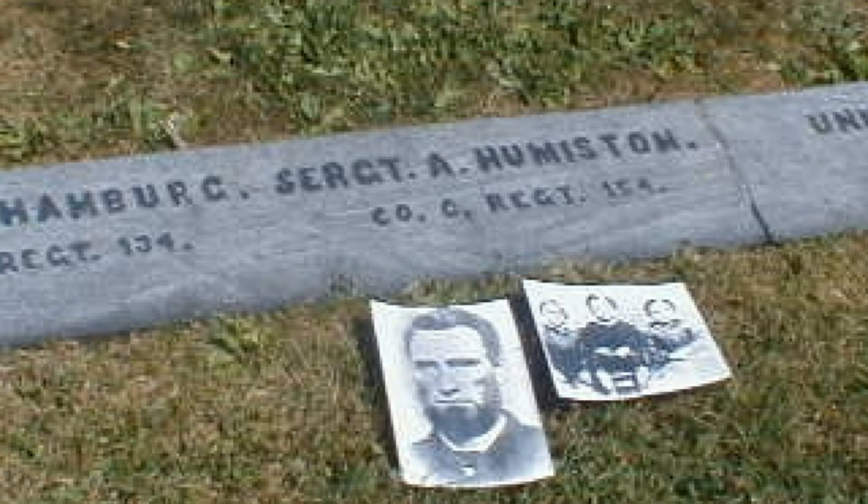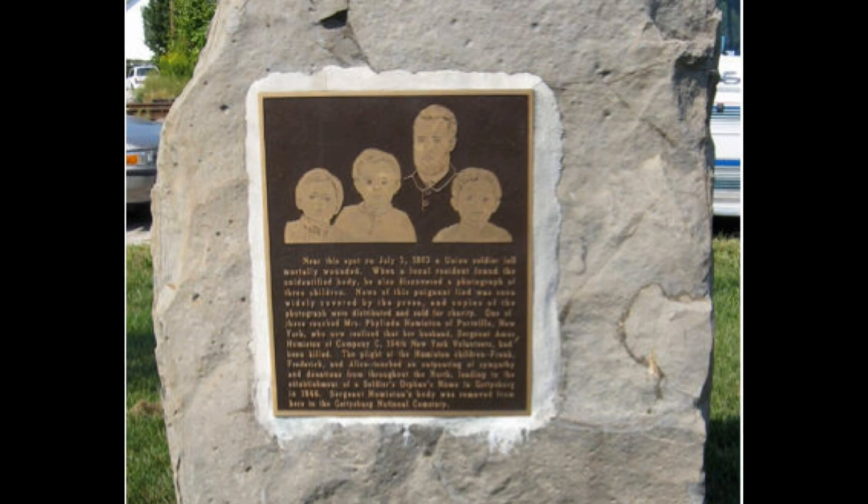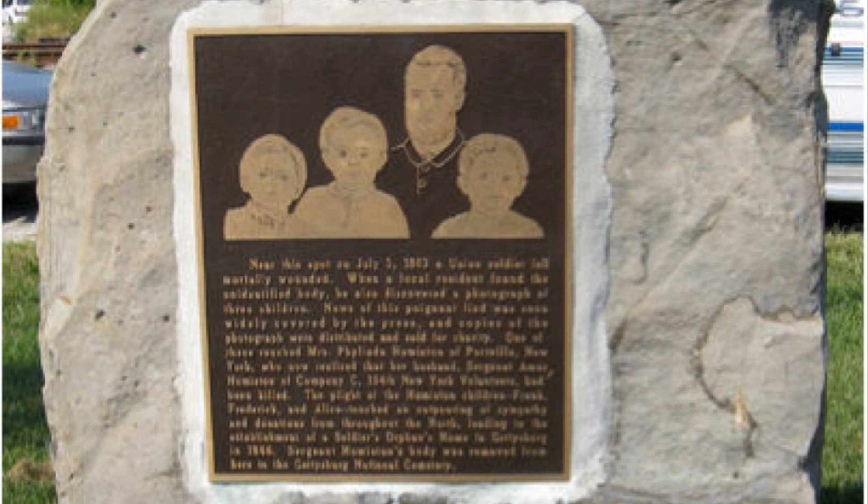Humiston served in the Union army and was killed in action during the American Civil War on the Gettysburg battlefield, dying with his children's images in his hand — photos his wife had mailed to him months earlier. A local girl found the image, and Dr. John Francis Barnes saw it at the girl's father's tavern and subsequently publicized it. While wounded, he had laid himself down to die, holding an ambrotype containing the portraits of three small children — two boys and a girl, nine, seven, and five years of age. The doctor made sure that newspapers across the country publicized a copy of the picture.